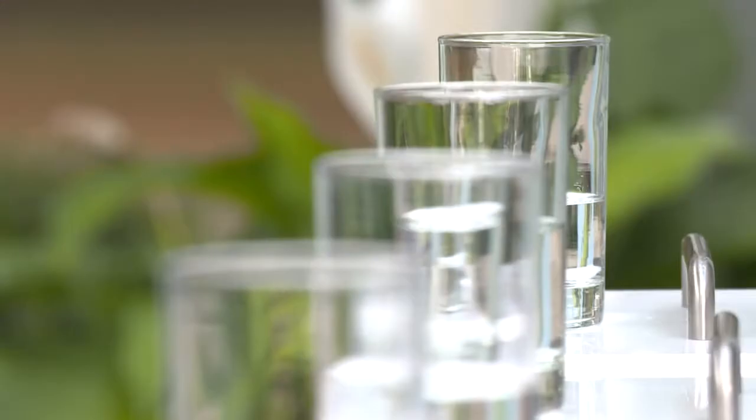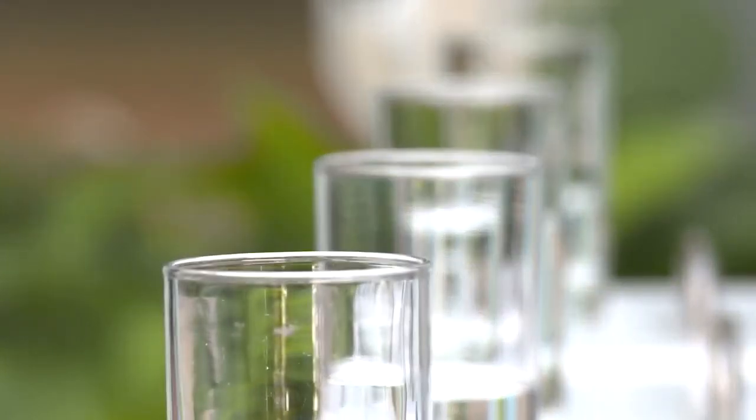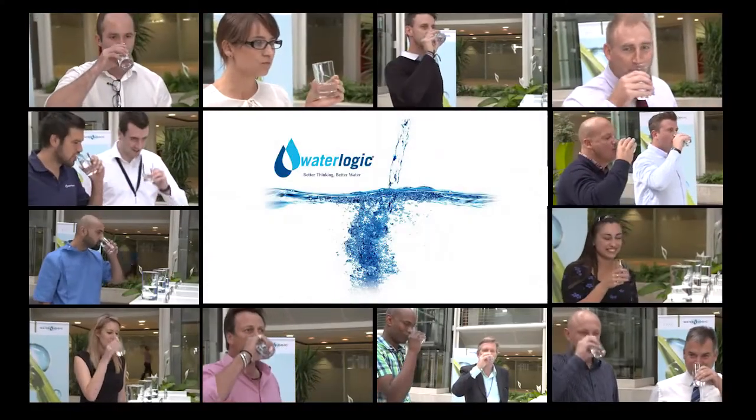We're about to ask the public to take the Waterlogic taste test. We have four glasses of water: one is bottled water, one is tap water, one has been jug filtered, and the other one has been filtered through our brand new Waterlogic firewall cooler. Let's see which one they prefer.